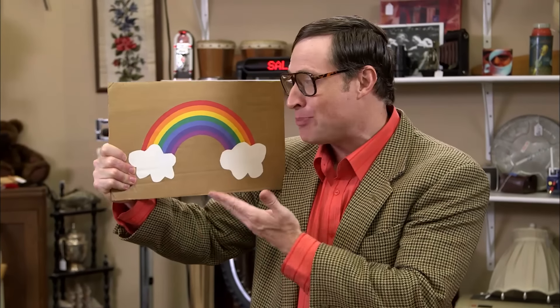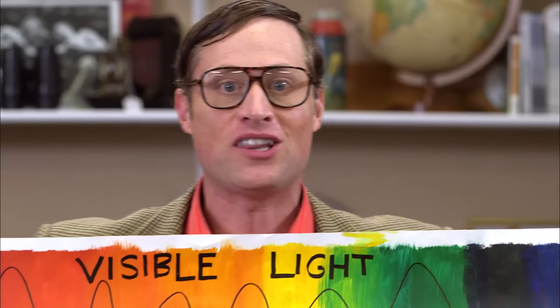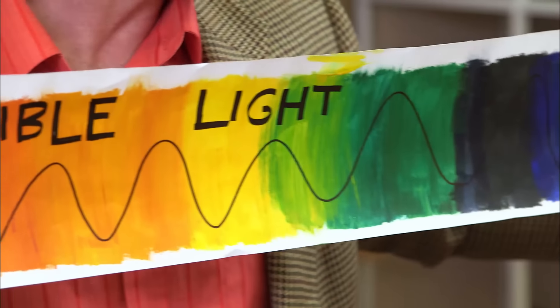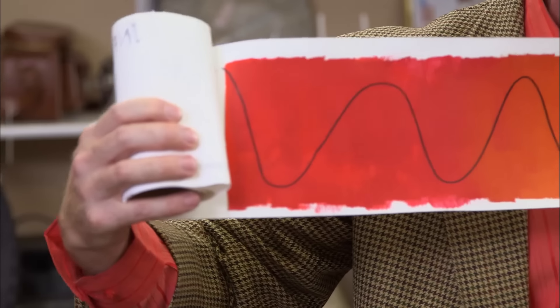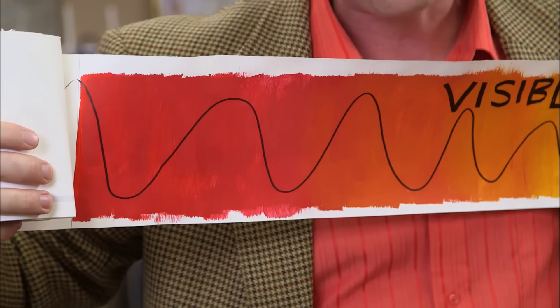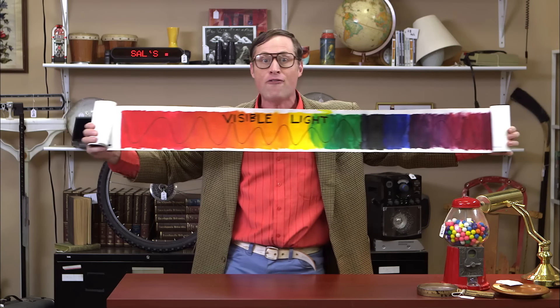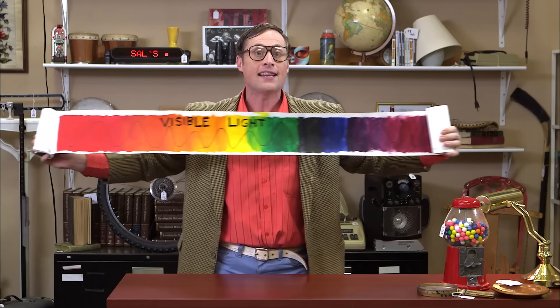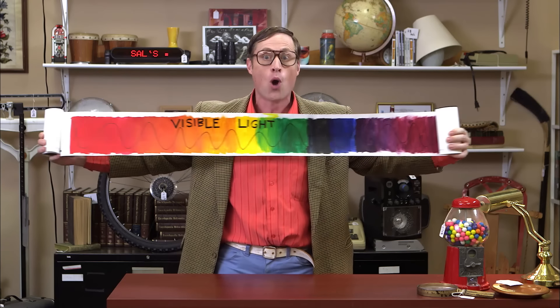Speaking of seeing things, let's talk about the rainbow — all the colors of the spectrum organized in a beautiful pattern. It all has to do with the electromagnetic spectrum. This is visible light, all the colors of the rainbow. Take a look at the wave line — that's the frequency of the light. Light is a wave. The wavelength is a little wider out here on the red side, and a little closer together on the violet side. Every color of light has a different wavelength, and that is what makes them look different.